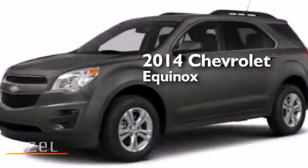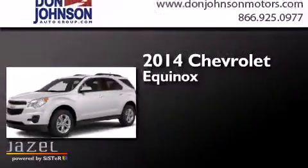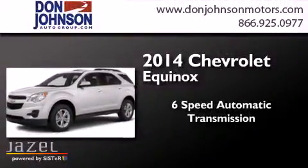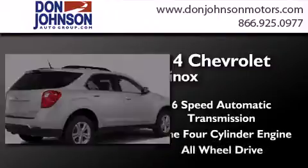This is a brand new 2014 Chevrolet Equinox. This crossover has a six-speed automatic transmission, an inline four-cylinder engine, and all-wheel drive.